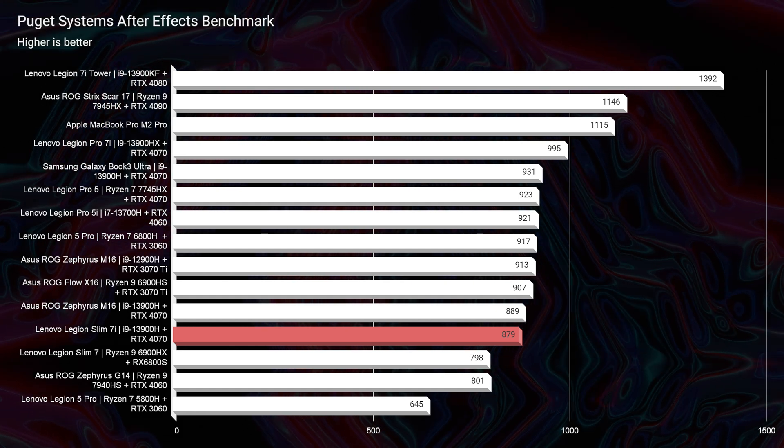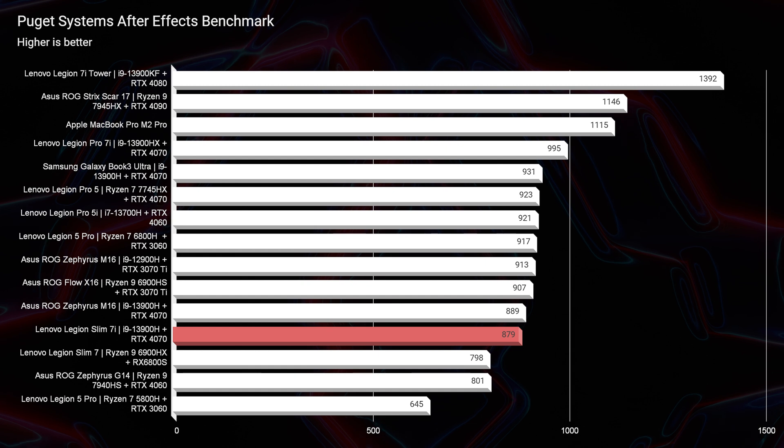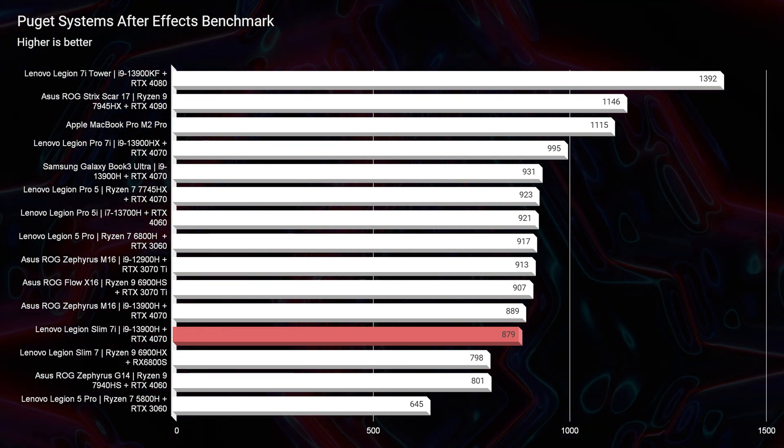That NVIDIA workstation stuff is just crazy expensive. The next thing that stood out to me was the After Effects score — an 879. And with only 16 gigs of RAM on my initial tests — I'm going to upgrade to 32 gigs for some more tests down the road — an 879 was very respectable.